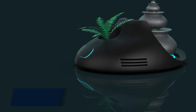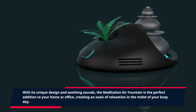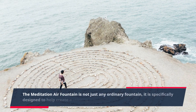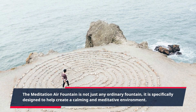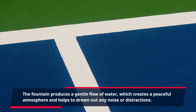With its unique design and soothing sounds, the Meditation Air Fountain is the perfect addition to your home or office, creating an oasis of relaxation in the midst of your busy day. It is specifically designed to help create a calming and meditative environment. The fountain produces a gentle flow of water, which creates a peaceful atmosphere and helps to drown out any noise or distractions.